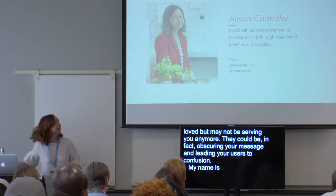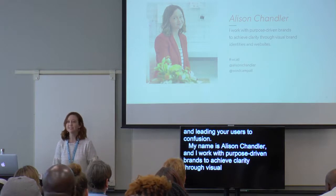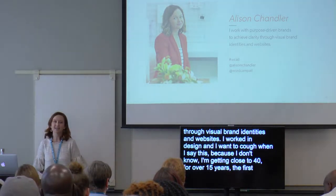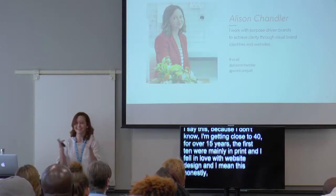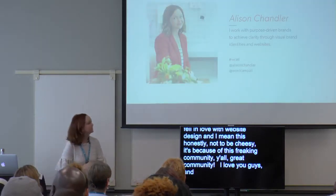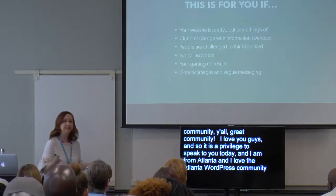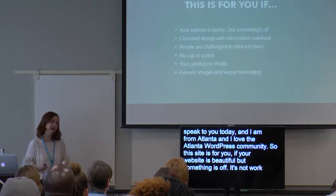My name is Allison Chandler and I work with purpose-driven brands to achieve clarity through visual brand identities and websites. I've worked in design for over 15 years — the first ten were mainly in print, and I fell in love with website design because of this community. This site is for you if your website is beautiful but something's off. It's not working. You could have even paid ten thousand dollars, but if there's no strategy behind it, it's not working.